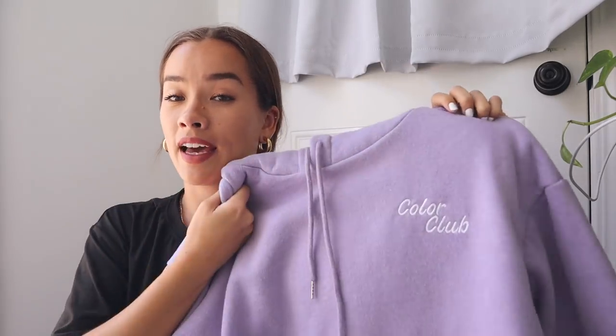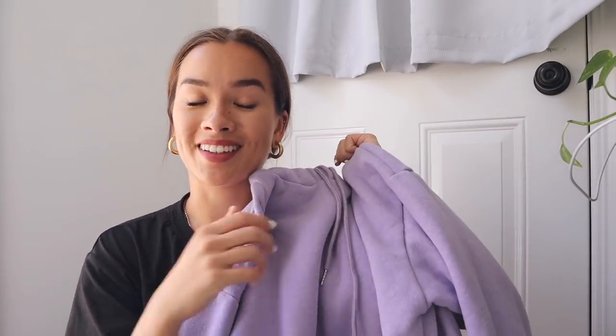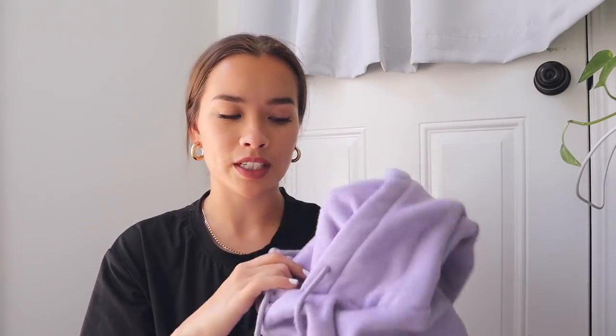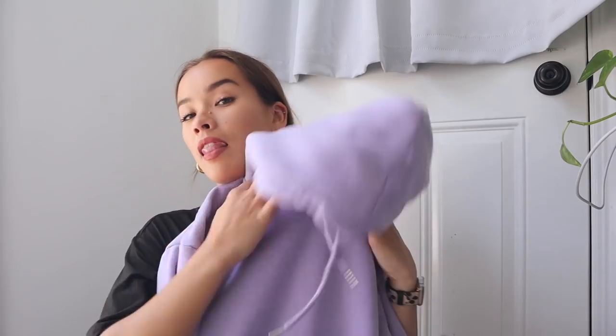The other hoodie I got is this beautiful lavender lilac purple color. They have these hoodies in so many different colors and I went with this purple because I don't have any purple hoodies like this. This one is super good quality - it's very thick and I like how it's a little bit longer so it kind of goes over my butt a little bit. It just says Color Club on it, probably because they have a bunch of colors it comes in. The inside is fleece material and it's super oversized. I love it - probably not going to be wearing it soon since it is summer, but when it's cold I will definitely be wearing that.